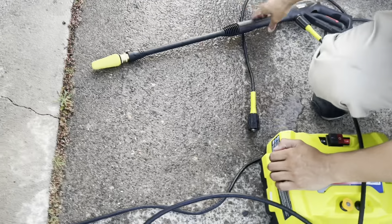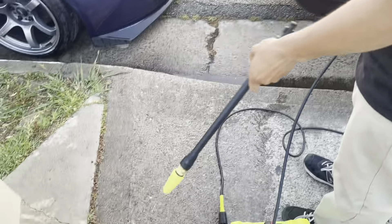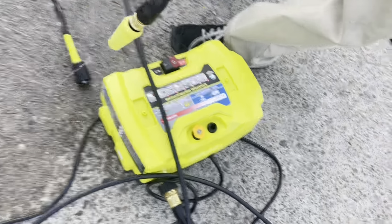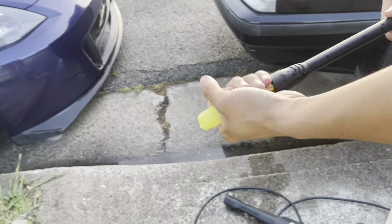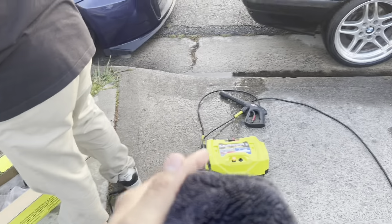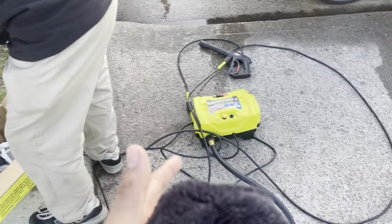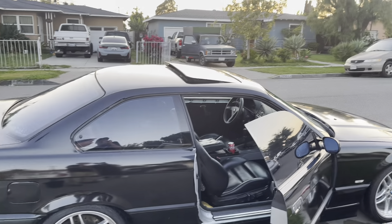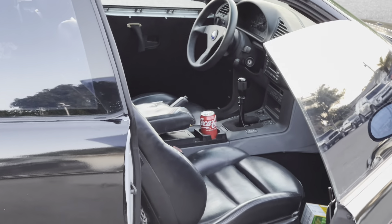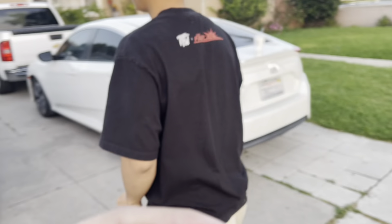Are you ceramic coated or what? Hey, the dirt is coming right off! If your wrap's gonna bubble, it sounds like a lawnmower. It's working pretty good!